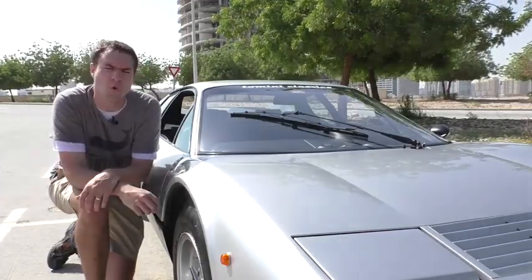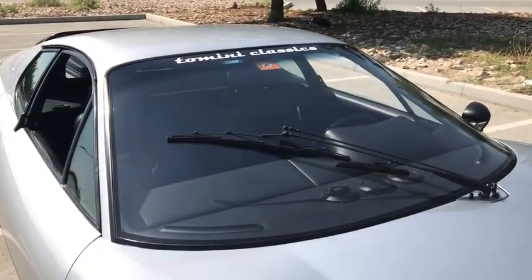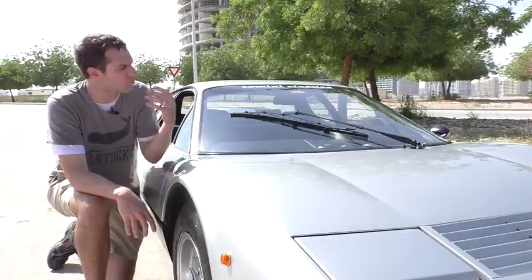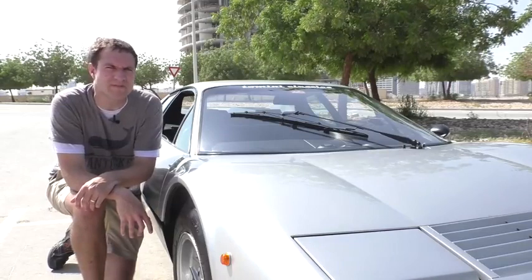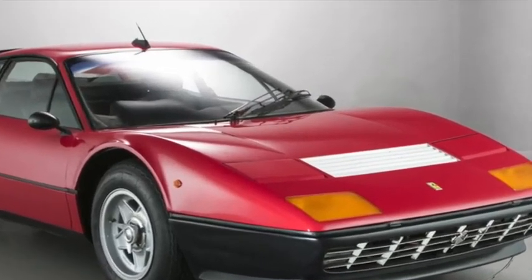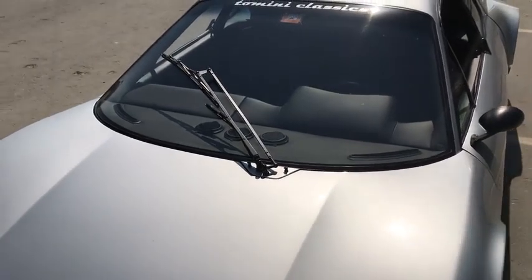Another interesting quirk about the wipers: take a look at their normal resting position. It's basically a quarter of the way up the windshield on the passenger side, which, if this were a right-hand drive car, would mean the windshield wiper is basically directly in the driver's line of sight. I assumed Ferrari didn't bother to switch the resting position when converting to right-hand drive — but I was wrong. Ferrari did move the wiper on right-hand drive cars, which was no easy task since they would have had to create an entirely new hood for right-hand drive Boxers, given how the wiper attaches to the car.